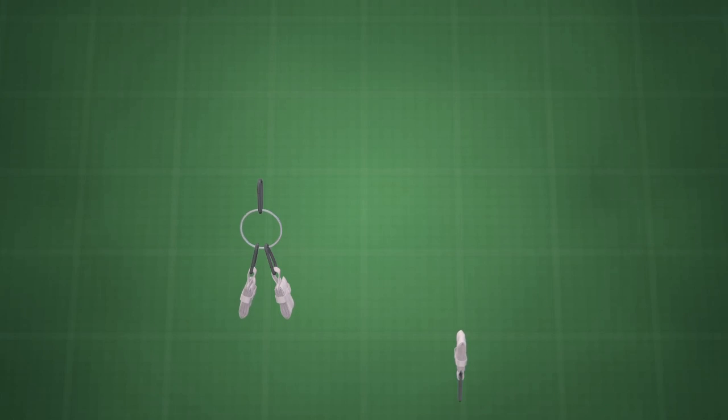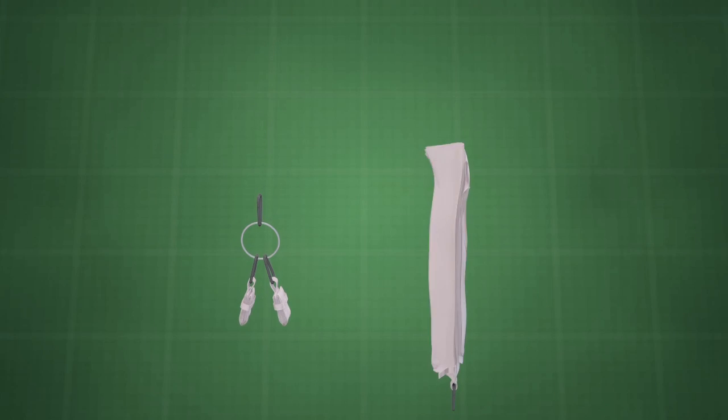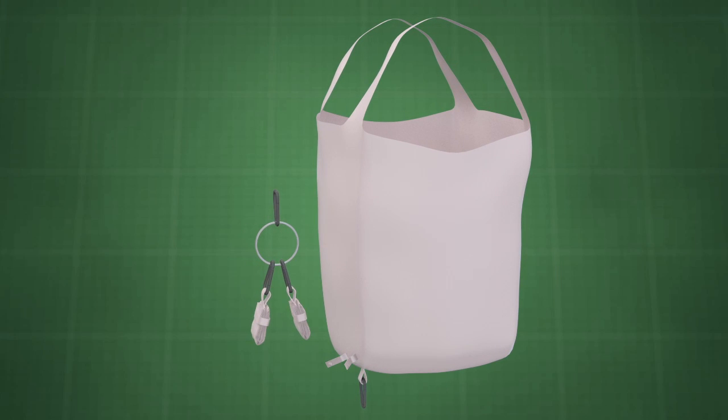Should a bag be needed, it is simply unclipped from the ring, unfolded, and used. After use, the bag is refolded and reattached to the ring.